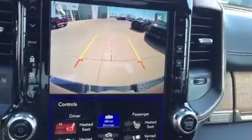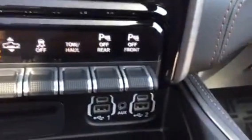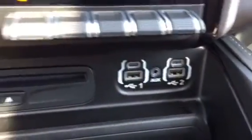Backup camera, so we can see a couple of things from that. We can also deploy the steps from here. This one's got heated seats, heated steering wheel. Resolution is tremendous. Lane departure with controls right above. This one has rear park assist, front park assist, air ride on it, trailer brakes already on it.